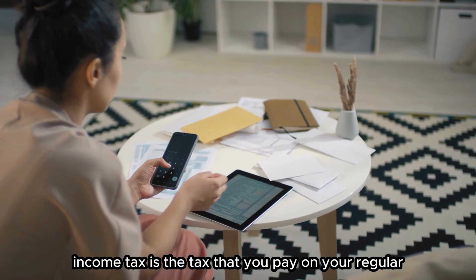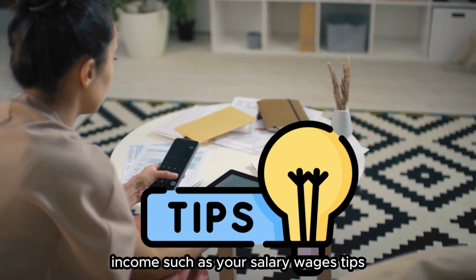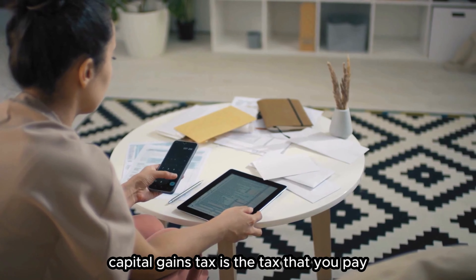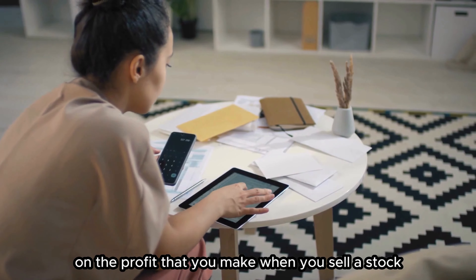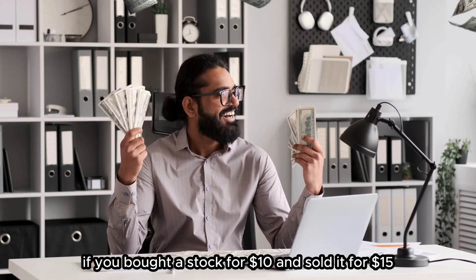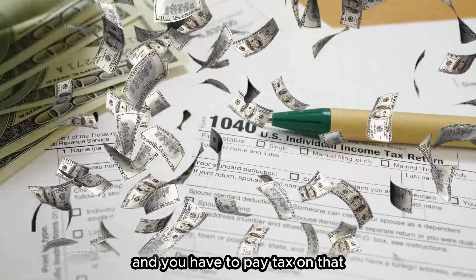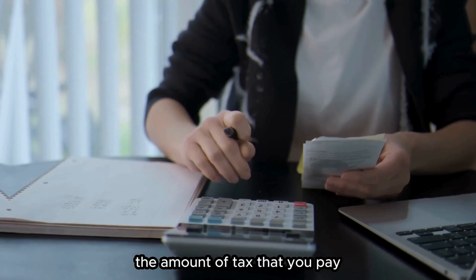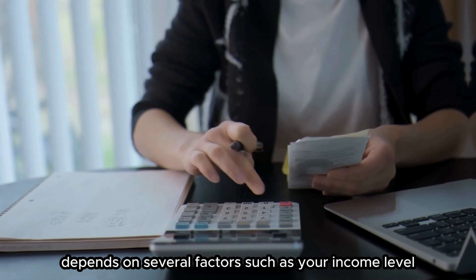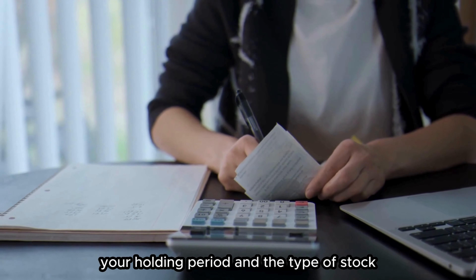Income tax and capital gains tax. Income tax is the tax that you pay on your regular income, such as your salary, wages, tips, interest, and more. Capital gains tax is the tax that you pay on the profit that you make when you sell a stock for more than you bought it for. For example, if you bought a stock for $10 and sold it for $15, you have a capital gain of $5 and you have to pay tax on that. The amount of tax that you pay depends on several factors, such as your income level, your filing status, your holding period, and the type of stock.